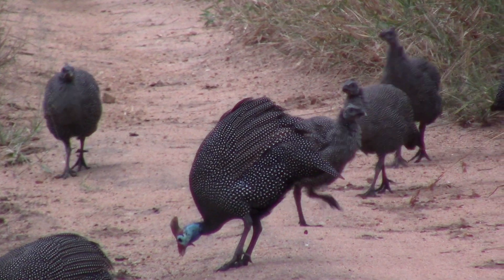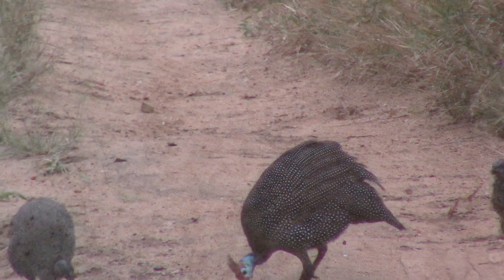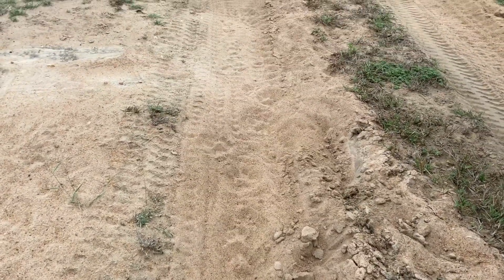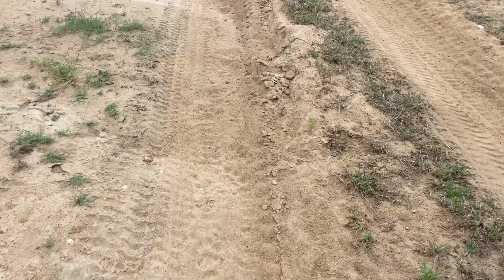Beautiful coloration on their feathers - white spots on a dark gray background. There are tracks of a lioness walking up the road here. We're in the Copys Pride's territory. Up the road they go - one set, and there's also another track on the other side, so potentially two of them.